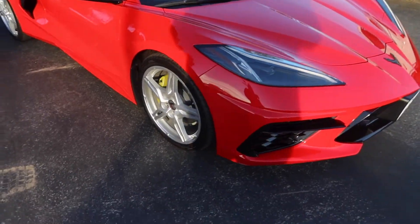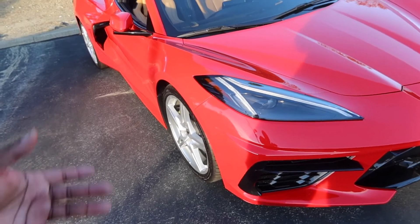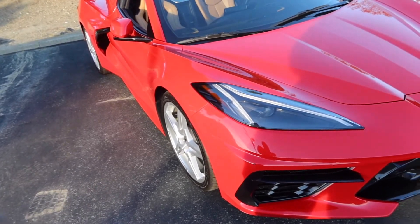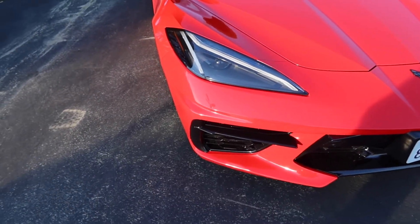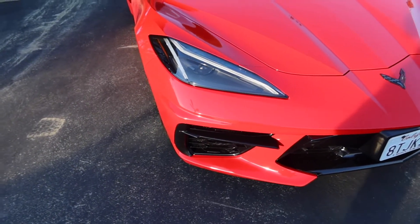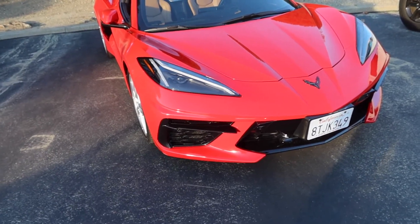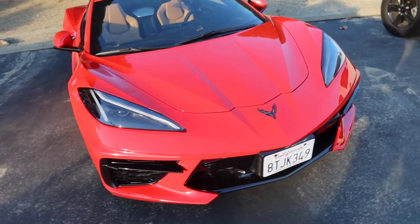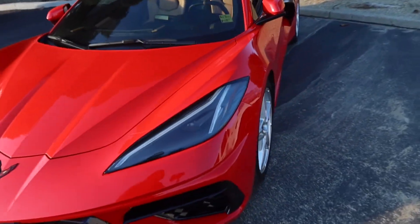Now let's take a look at these headlights. At nighttime, I've driven behind one and in front of one — the front lights look just like a McLaren to me. The front is so sharp, so aerodynamic. I just love it. It's the most beautiful Corvette I think they've ever created.